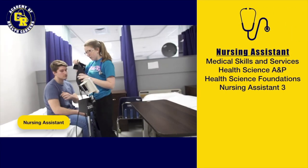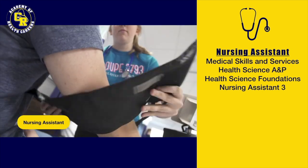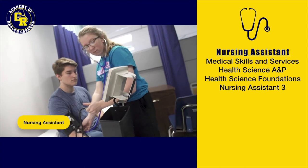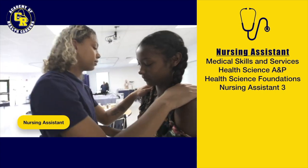In the nursing assisting pathway, students are engaging in coursework to learn how to properly provide and assist with all aspects of daily living activities to the adult patient in both the hospital and nursing home settings.